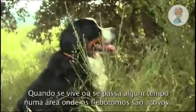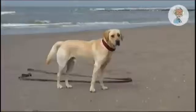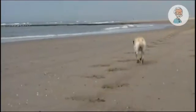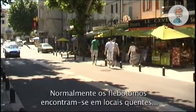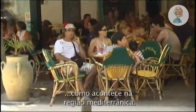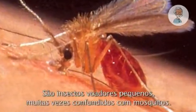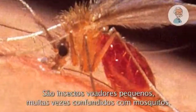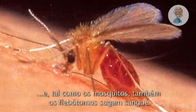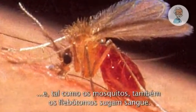When living or spending time in an area where the sandfly is active, dog owners should be aware of the risks involved. The sandfly can usually be found in warm places, such as around the Mediterranean. It's a little fly, often confused with a mosquito. A sandfly can sometimes be carrying a parasite called Leishmania. And like mosquitoes, sandflies suck blood.